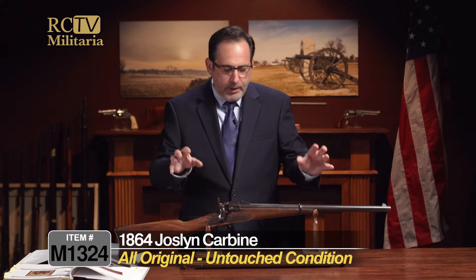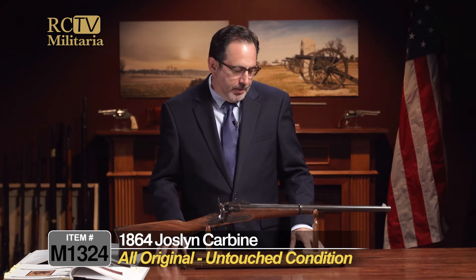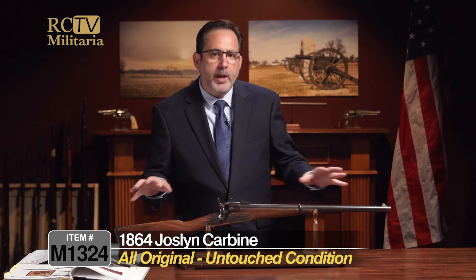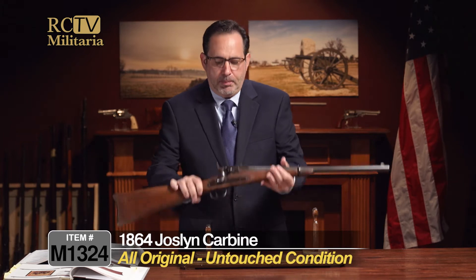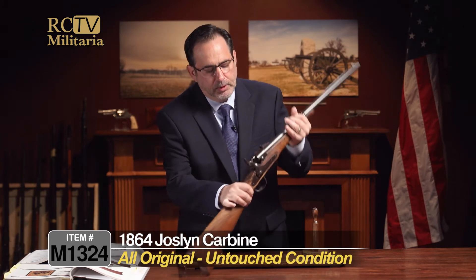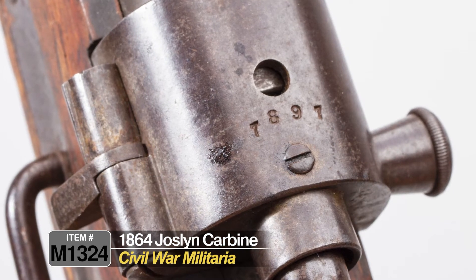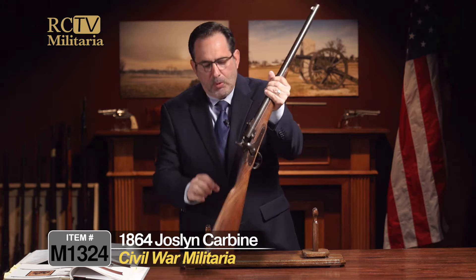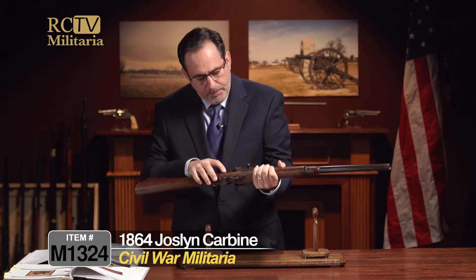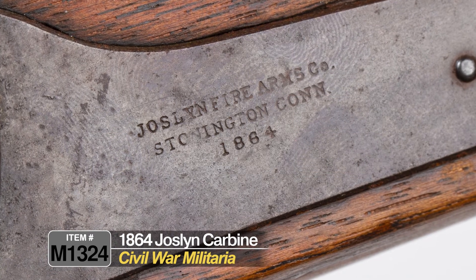This is all original untouched condition, as we say in the industry. It's got a great look overall — a nice warm patina up here on the breech block. You can see the serial number, which is a four-digit serial number, 7897. We can tell this is a model 1864 because of the date on the lock plate right here, dated 1864.